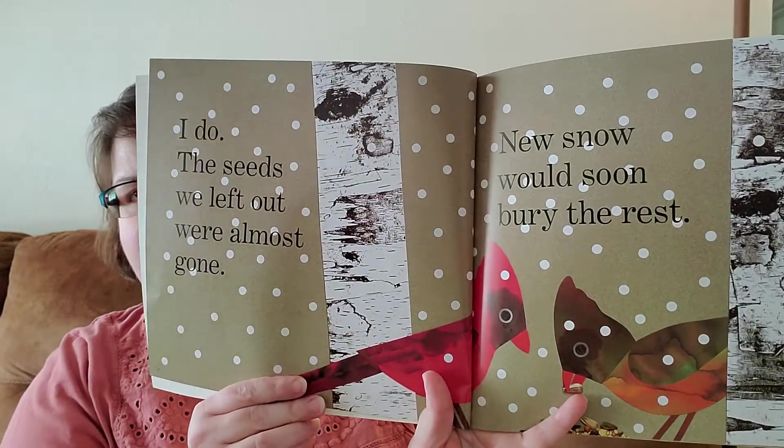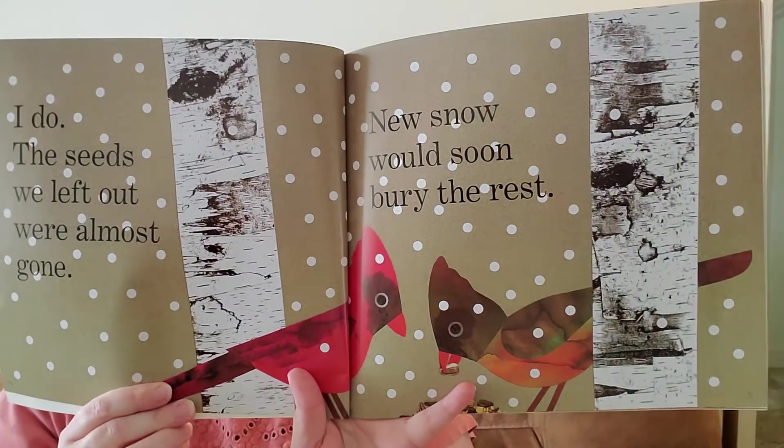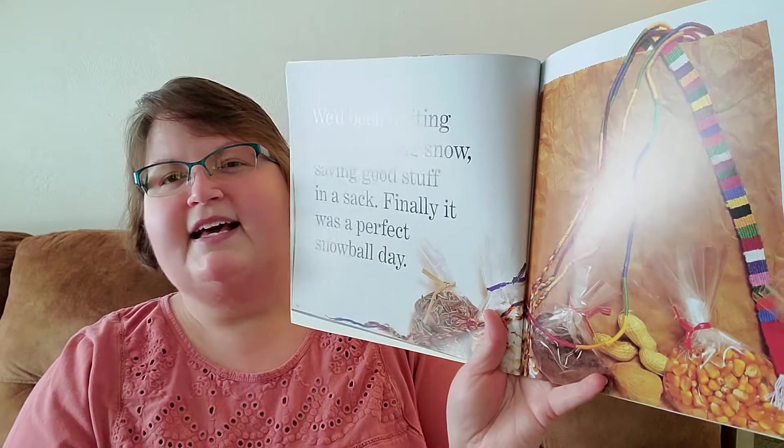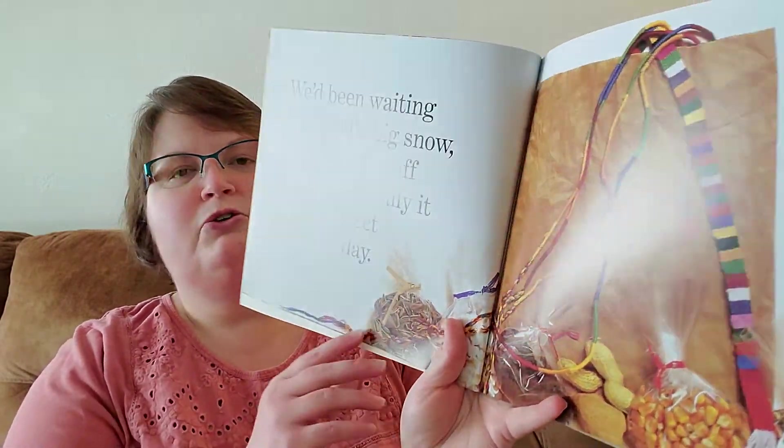The seeds we left out were almost gone. New snow would soon bury the rest. We'd been waiting for a really big snow, saving good stuff in a sack — a sack is like a bag. Finally it was a perfect snowball day.